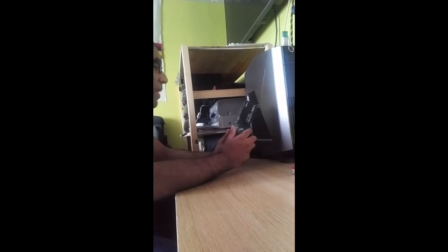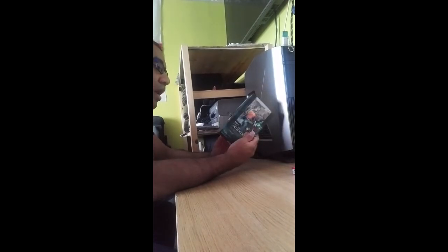Price-wise it massively varies. I can't remember exactly how much I paid, but I do remember that the price varies wildly. I bought it on eBay brand spanking new.